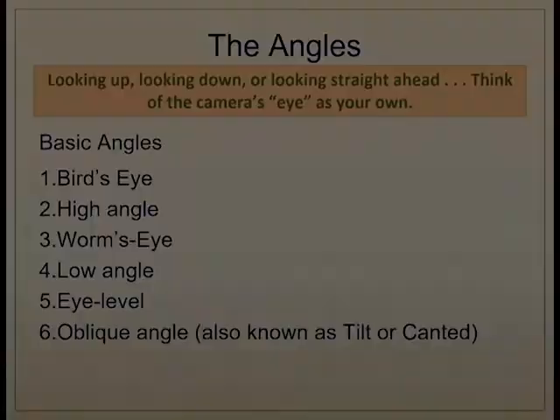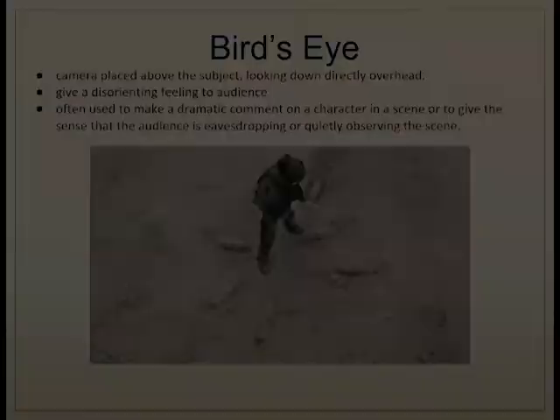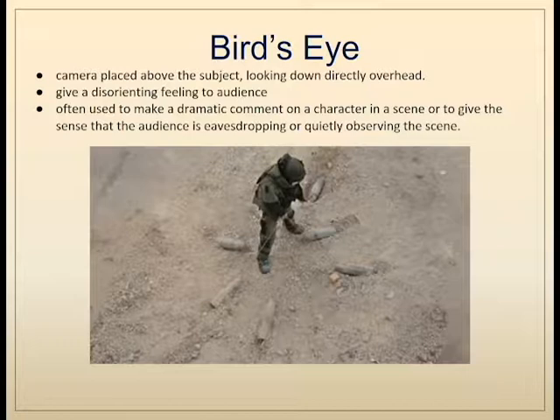Finally, we'll look at the various angles with which the camera can capture the subject: the bird's-eye view, high angle, worm's-eye view, low angle, eye level, and the oblique (sometimes called the tilted or canted view). The bird's-eye view places the camera high above looking directly down — a God's-eye view that is very disorienting for the audience. In The Hurt Locker, this angle reveals that a character is completely surrounded by bombs, making it very effective for depicting the drama of that situation.